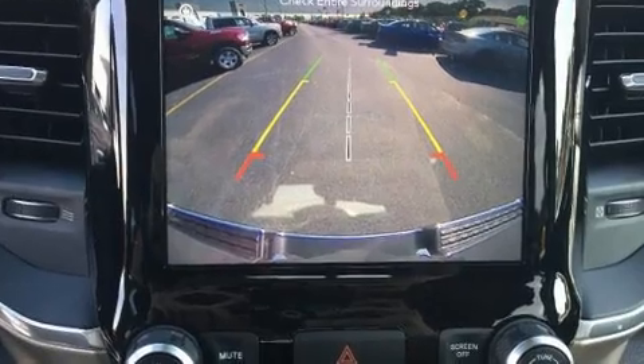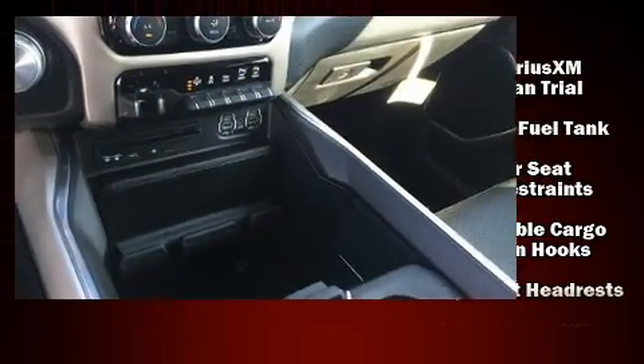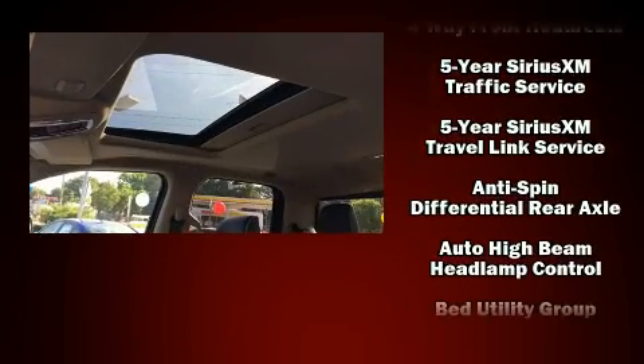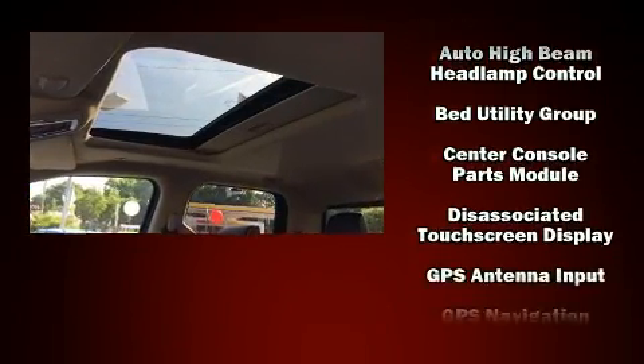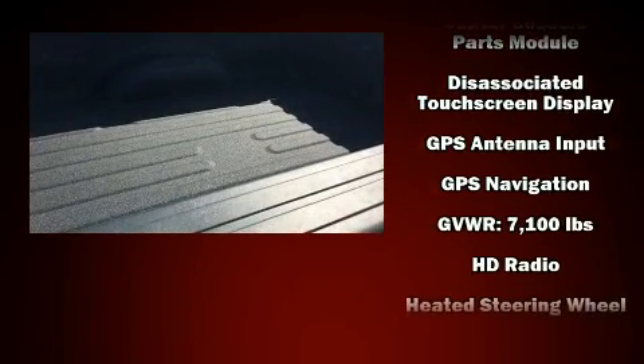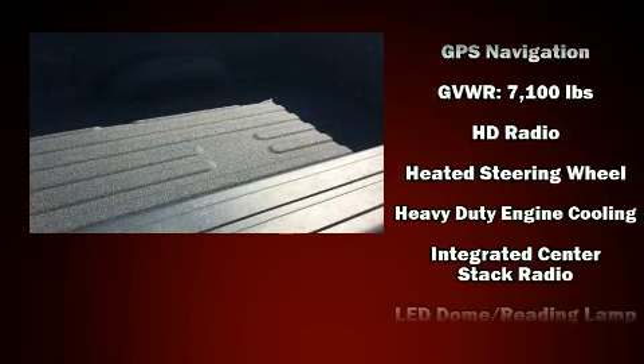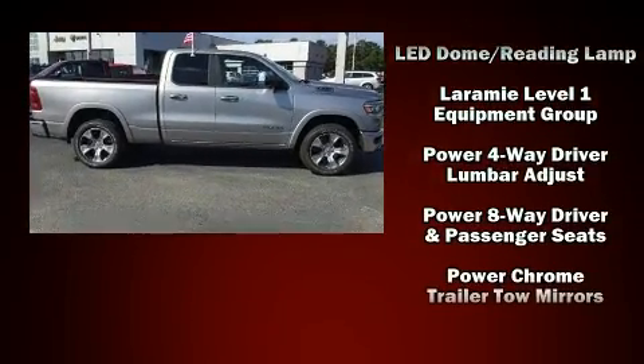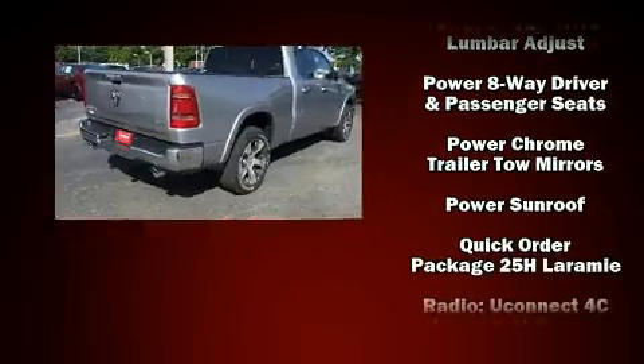The memory system includes pedal position, allowing multiple drivers to find their preferred driving positions easily. Premium sound drives 10 speakers, providing you and your passengers a sensational audio experience. Safety and maximum capability are assured via self-leveling rear suspension.